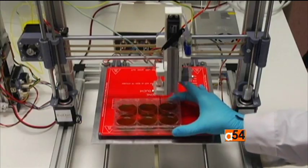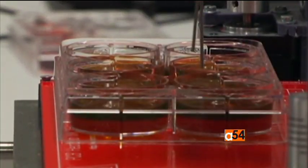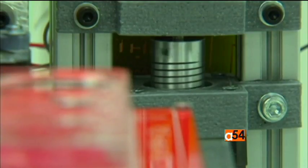It can also be used in testing in the chemical, pharmaceutical, or cosmetics industries. The bio skin can be created using a person's own skin cells for medical use, like treating severe burns. The printer can produce about 100 square centimeters of printed skin in about half an hour.